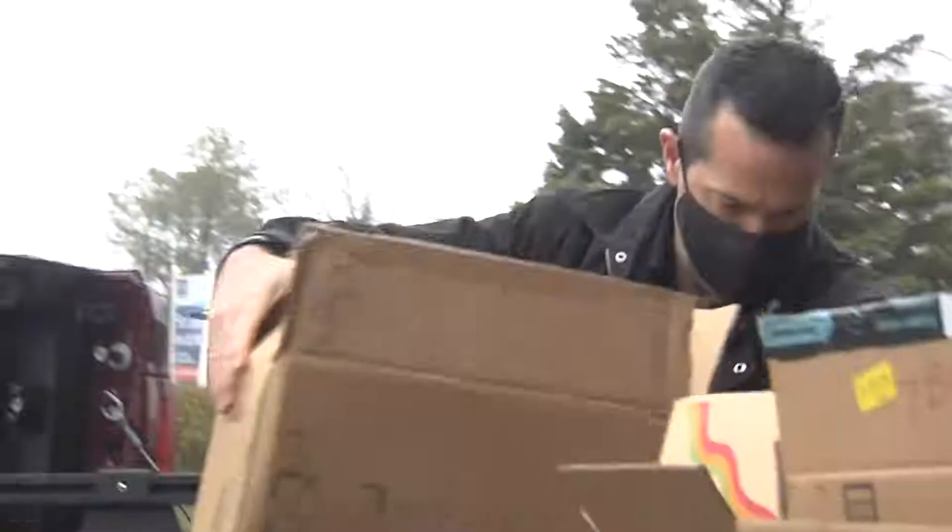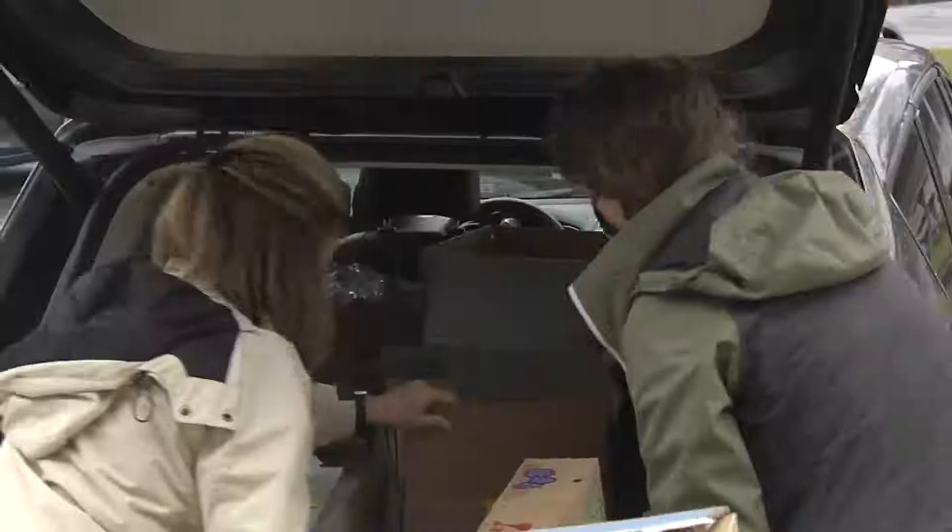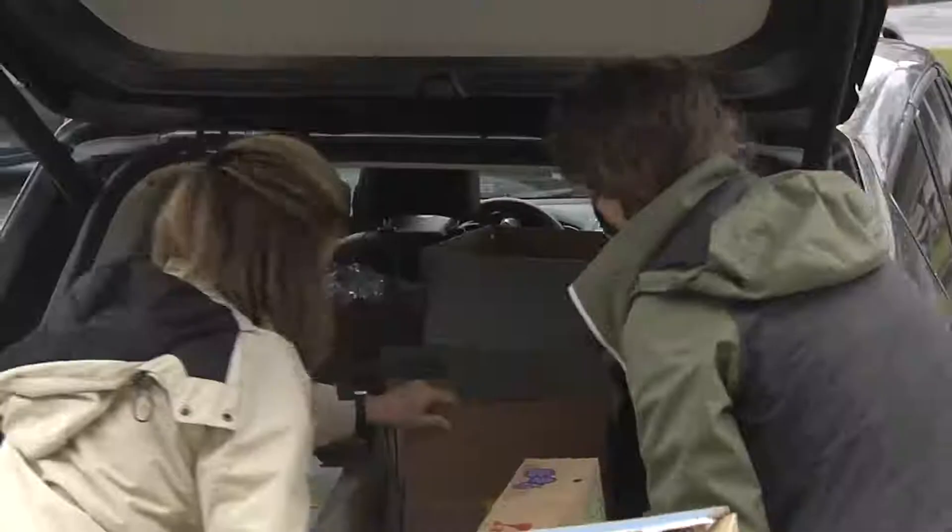Our original goal was to pack 100 literacy kits to donate to the United Way, and our community was so generous that we were able to pack 202 of these literacy kits. So these kits will be going right back out into our own community.